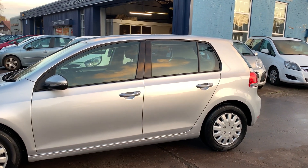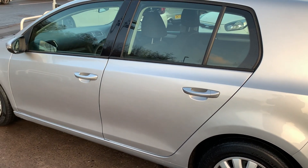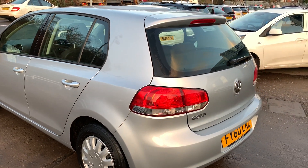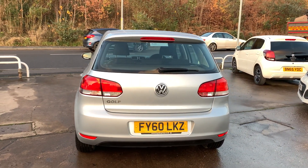This car is in metallic silver, has a 1200 petrol engine, car has air conditioning, electric windows, electric heated mirrors, it's a five-speed, it has a radio CD player, remote central locking, two remote keys and full engine service history.